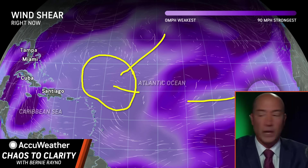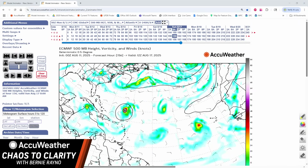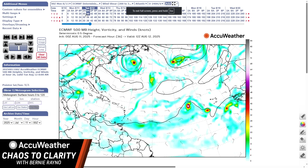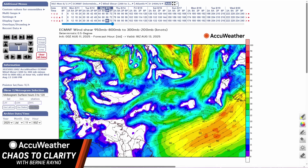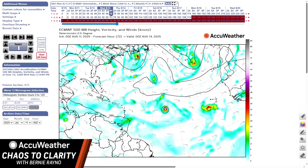Let me show you some models to illustrate what I'm talking about. I'm going to show you the European model location. So here we go — this is Wednesday, here is Aaron right here. What does the wind shear look like at 200 millibar? There's a little wind shear coming in out of the east, just a little bit. There's not much wind shear on this product.